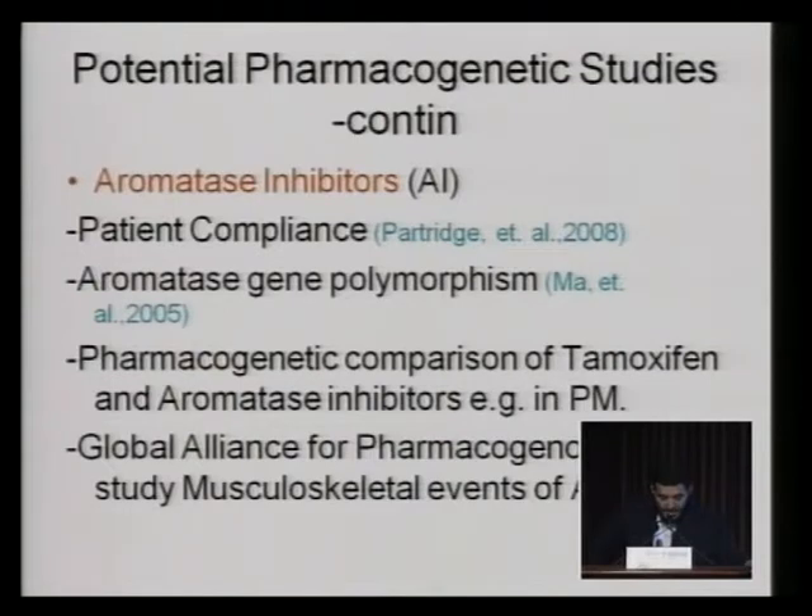There are some studies that have looked into aromatase activity in prostate cancers as well, and they found that some patients have low aromatase activity. Pharmacogenetic comparison of tamoxifen and aromatase inhibitors in bone metabolizers is needed to prove which is better to be used. There is a global alliance for pharmacogenomics to study the musculoskeletal events of aromatase inhibitors, looking at aromatase polymorphism and the side effects of aromatase inhibitors.